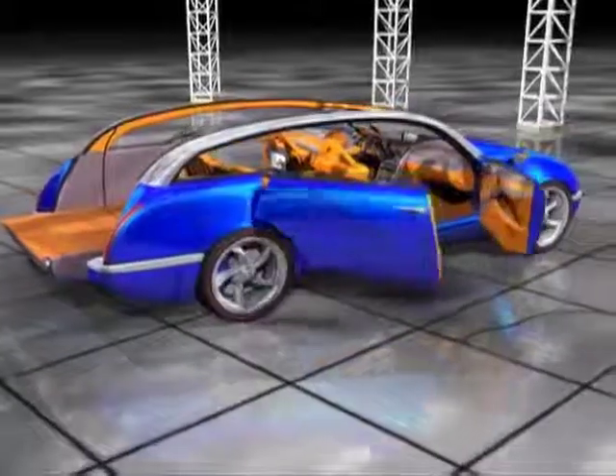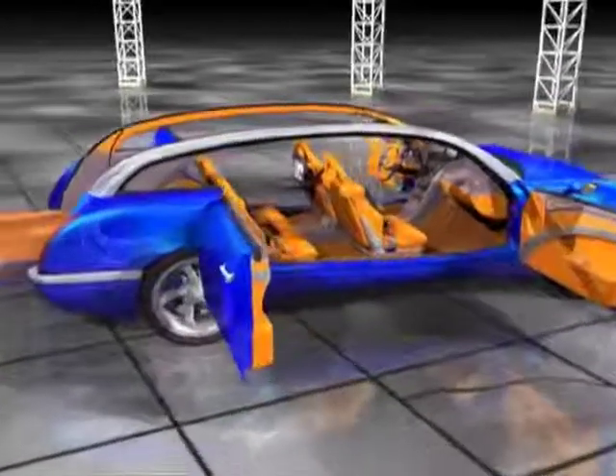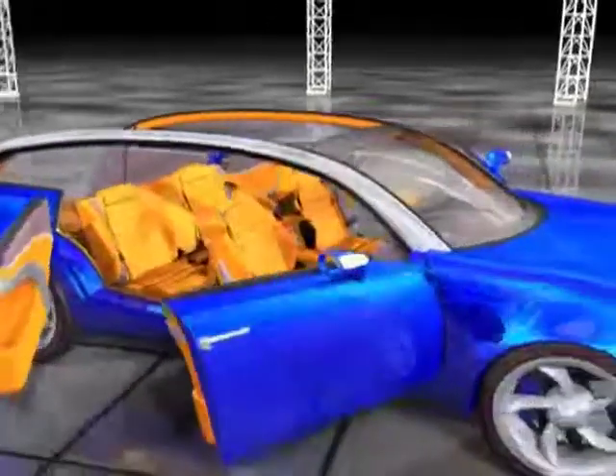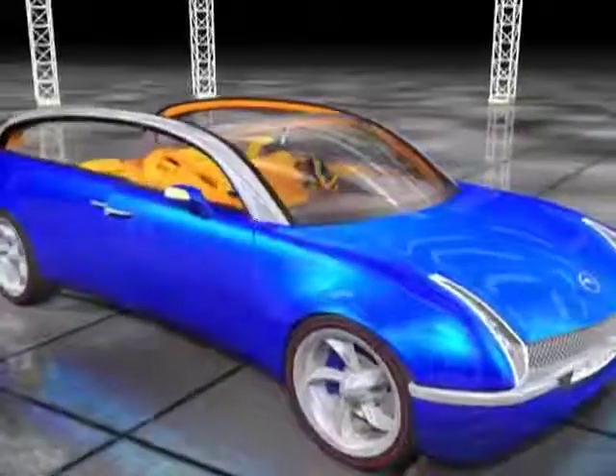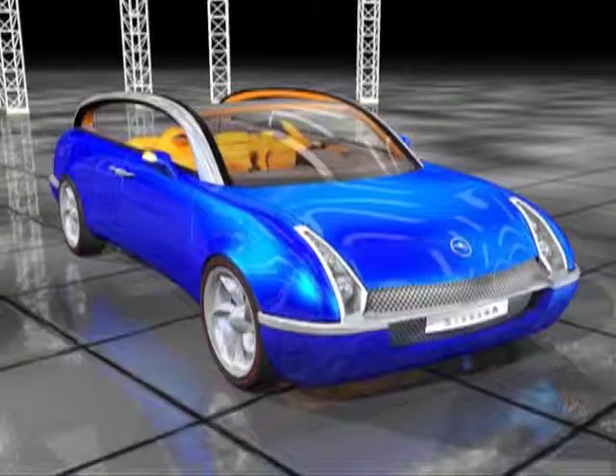The doors are electrically opened and closed. The absence of a B-pillar allows for extremely comfortable entry and exit to the vehicle. Integrated into the aluminium frame of the doors are bars which automatically slide into engagement with themselves and the body.